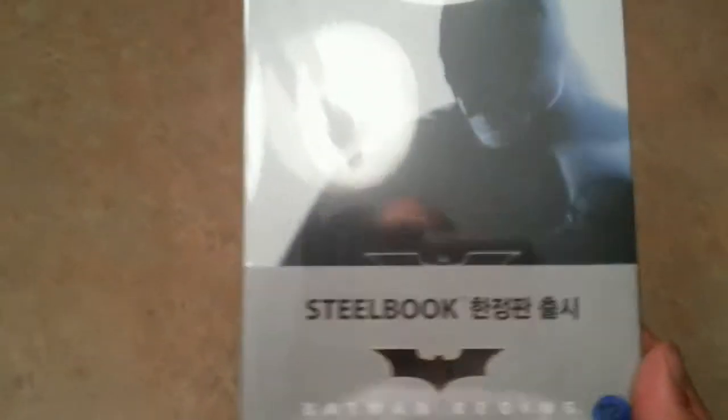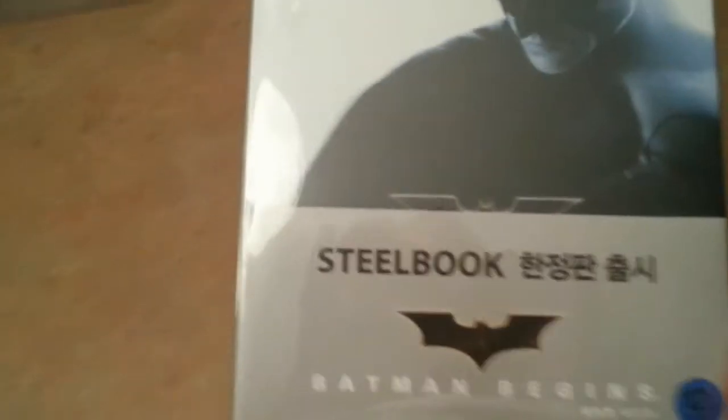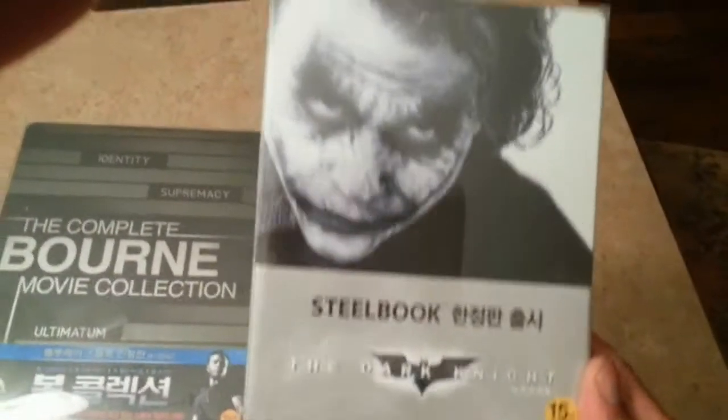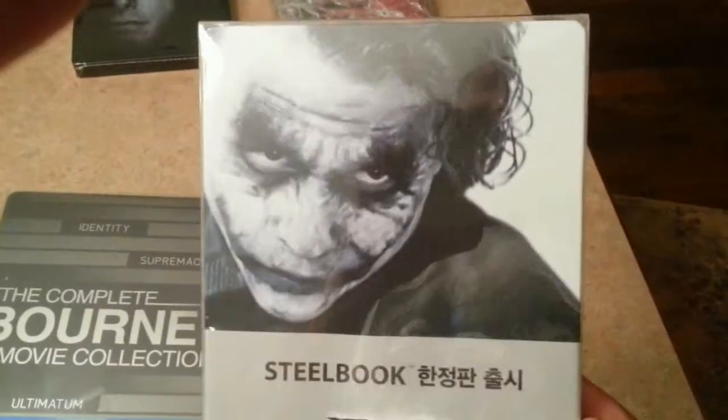Next is a whole pile of Batman steelbooks, and the first one is Batman Begins Korea. This is the first edition — not those ugly warpers — and it matches the Japanese ones that I have, that you've seen a long time ago. Pretty cool. And obviously to go along with it, it's the Dark Knight, again first edition, not Warple White.